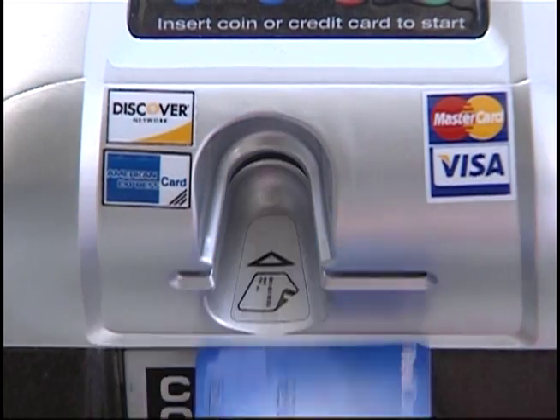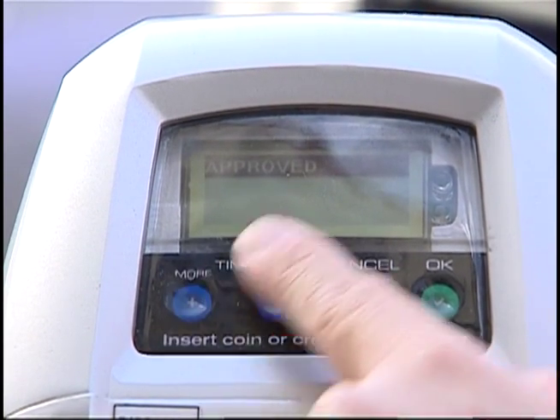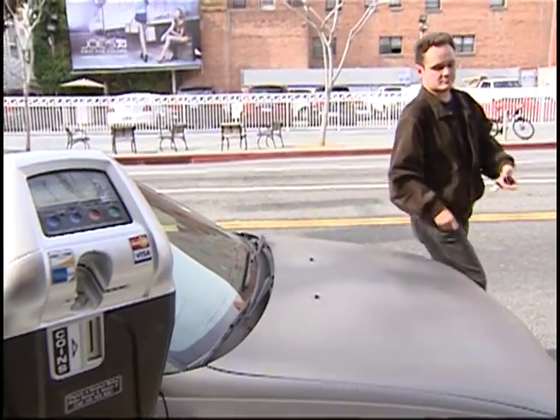The major reason why we converted from the old parking meter to the new parking meter is, first of all, their credit card acceptance. Who really wants to carry coins to pay for parking meters nowadays? They accept credit card — they accept Visa, Mastercard, and also American Express and Discover. In addition to that, our Santa Monica card still works on our new parking meters, and of course, we always will take coins.